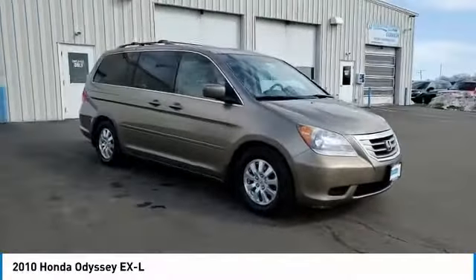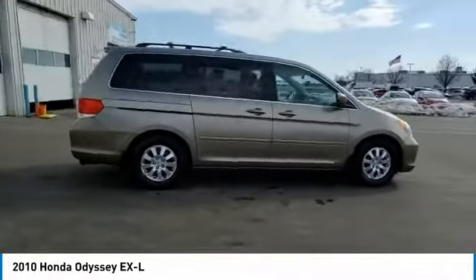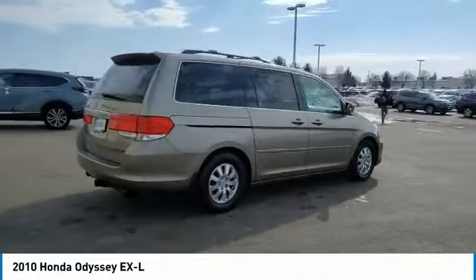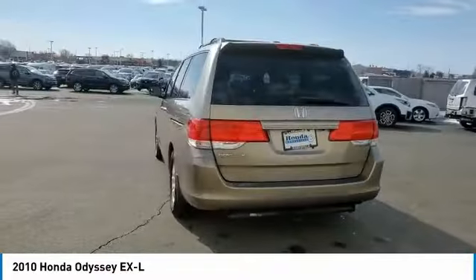Take a ride in the 2010 Odyssey. The Honda Odyssey is a showcase of distinguished style, captivating technology, and advanced safety features. A must for all families.